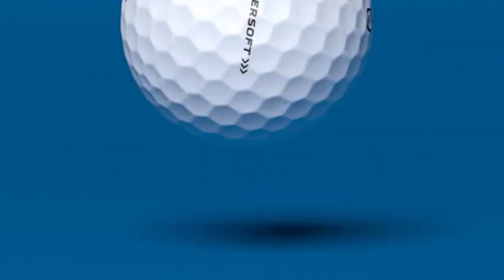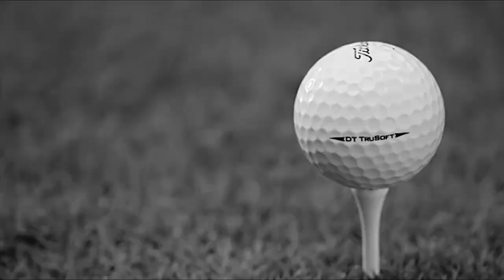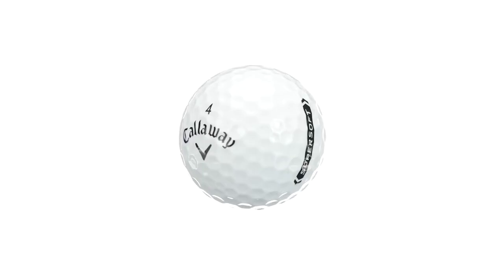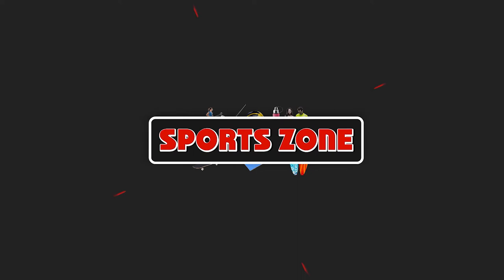If you're looking for the best golf balls for slow swing speed, here's a list you must see. We made this list based on our personal preferences, sorted by features, prices, quality, durability, reputation of the manufacturers, and customer feedback. We've also included options for every type of customer, so let's get started.